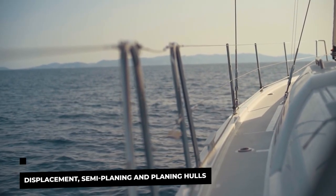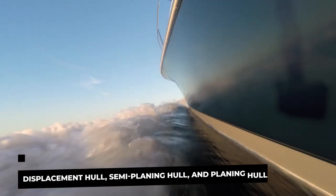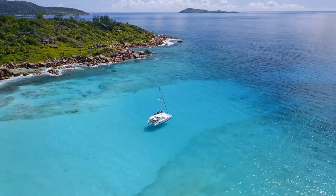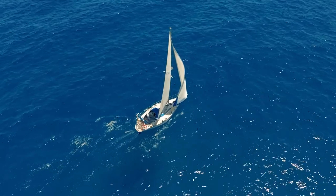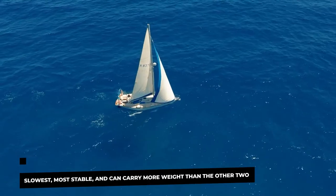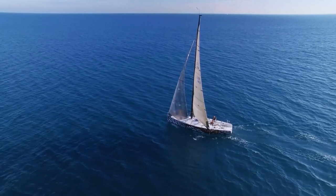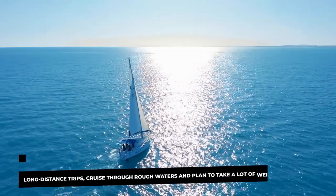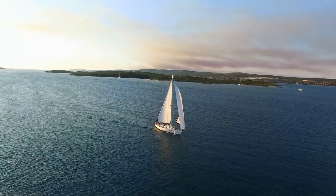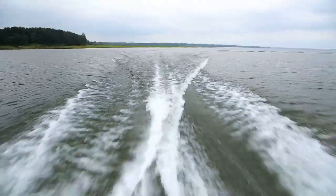Many yachting experts agree that motoryachts are more comfortable to cruise in, whereas sailing yachts involve active participation. Now, displacement, semi-planning, and planning hulls. A yacht with a displacement hull design is the slowest, most stable, and can carry more weight than the other two. It displaces its water when cruising. This hull should be preferred if you're planning long-distance trips, cruising through rough waters, and taking a lot of weight during your adventures. The biggest downside is that it's pretty slow, as it needs to move a lot of water when getting up to speed.